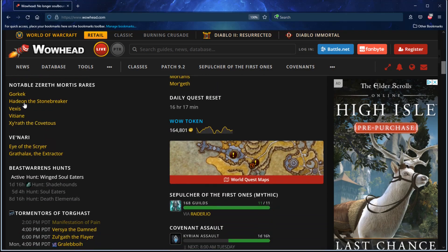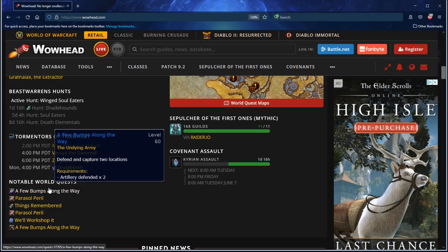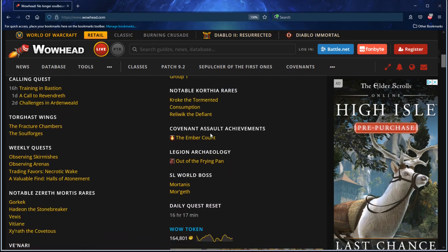It shows you what the Torghast Wings are, the weekly quests, notable Xerath Mortis rares that are up today, Vanari's quests, the Beast Warren's hunts, the Tormentors and their schedule, and notable world quests — these are world quests that you might need for achievements and such. It just goes on and on and on. It's actually super handy.